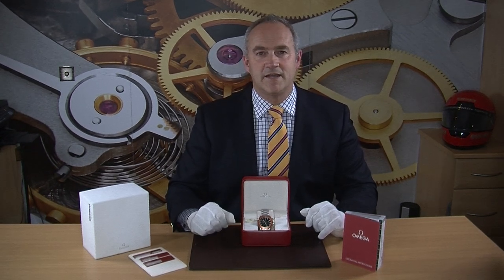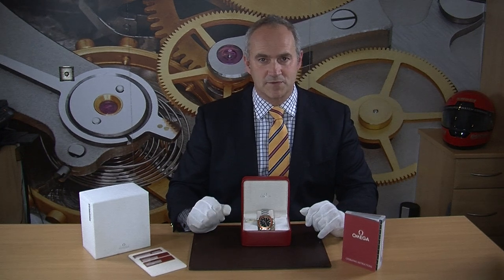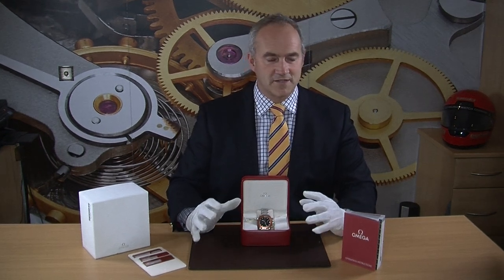Functionality-wise, it's automatic and also features a coaxial movement — that's the escapement designed back in 1999 by George Daniels. The colours throughout the watch with the black, orange, and stainless steel make it a really great looking sports watch.